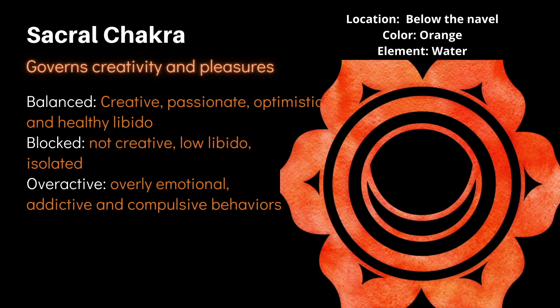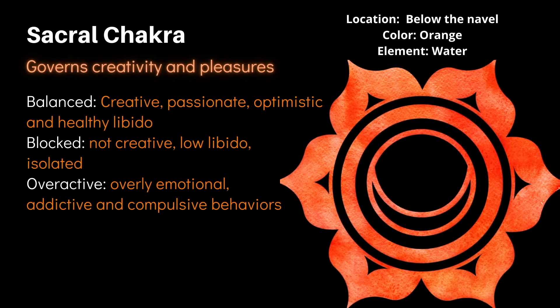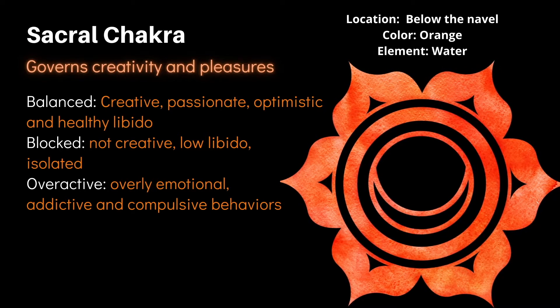Next we have the sacral chakra, located below the navel region. It governs how we relate to our own emotions and the emotions of others, and it also controls creativity and sensuality. When balanced, a person feels creative, passionate, optimistic, and has a healthy libido. When blocked, the person may have a low libido and feel isolated and lonely. When overactive, the person is overly emotional and may exhibit addictive and compulsive behaviors.